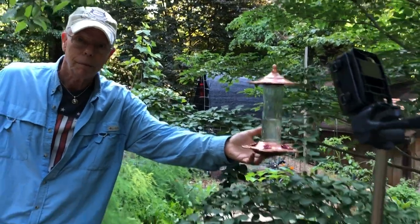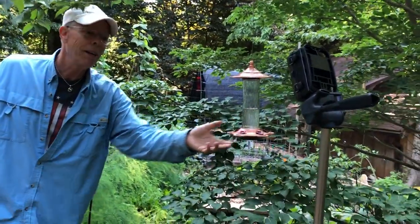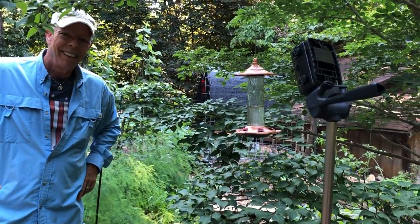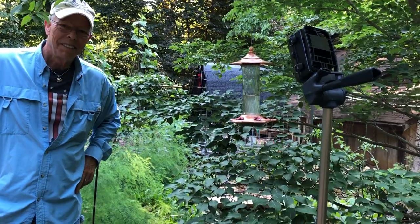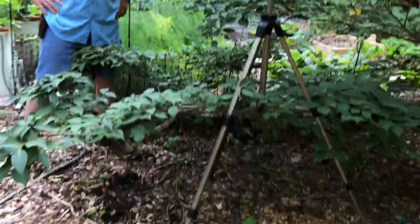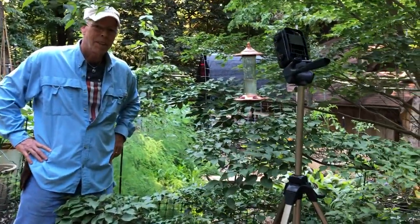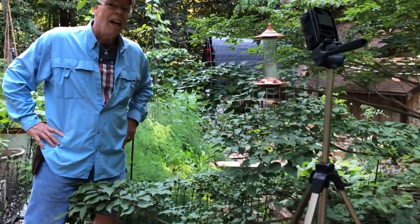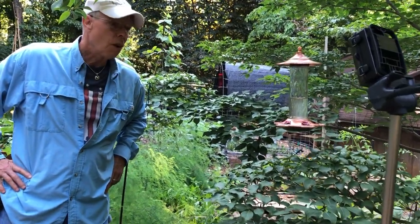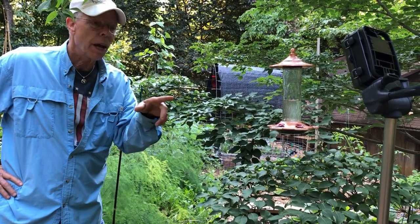Folks might be seeing the trail cam here in the picture. This is Leora Alderson speaking, also with Gardens All. Coleman has rigged this up on a tripod here in the garden, which is how we're capturing some of our great hummingbird videos and photos. The feature photo for this updated article on our favorite feeder is actually taken by this camera.